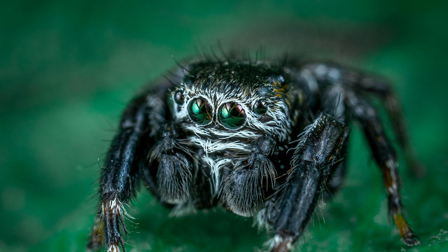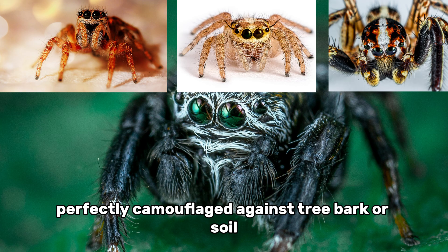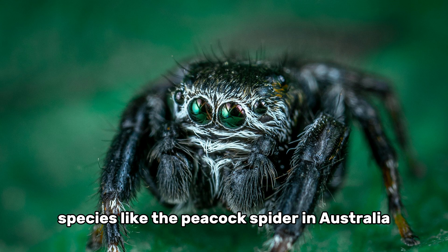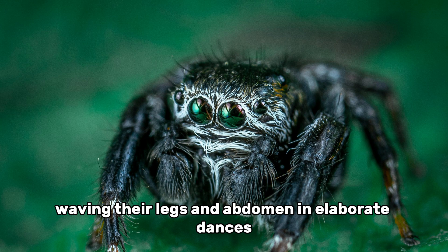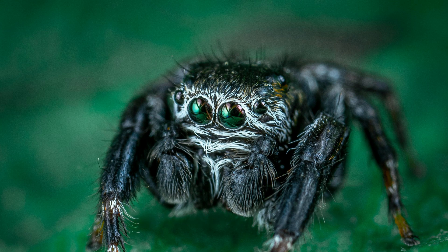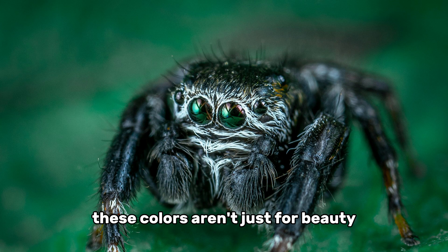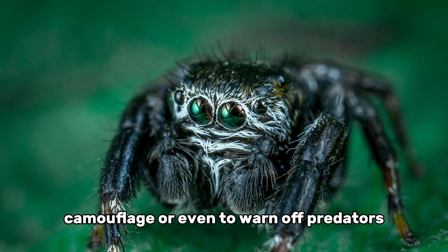Not all jumping spiders look alike. Some are brown or gray, perfectly camouflaged against tree bark or soil. Others are brightly colored with shimmering metallic fangs called chelicerae. Species like the peacock spider in Australia display incredible patterns and colors, waving their legs and abdomen in elaborate dances to attract mates. While most North American species are more subtle in color, they often have unique markings. These colors aren't just for beauty — they can also be used for communication, camouflage, or even to warn off predators.